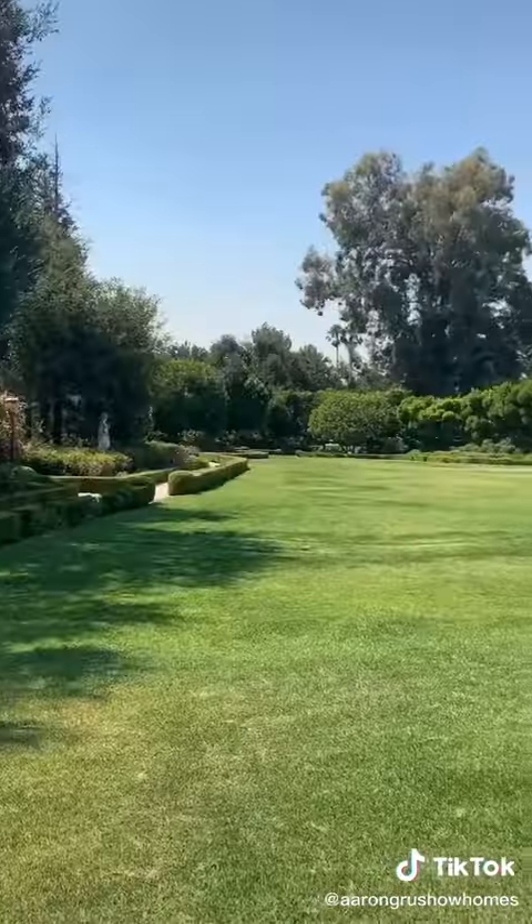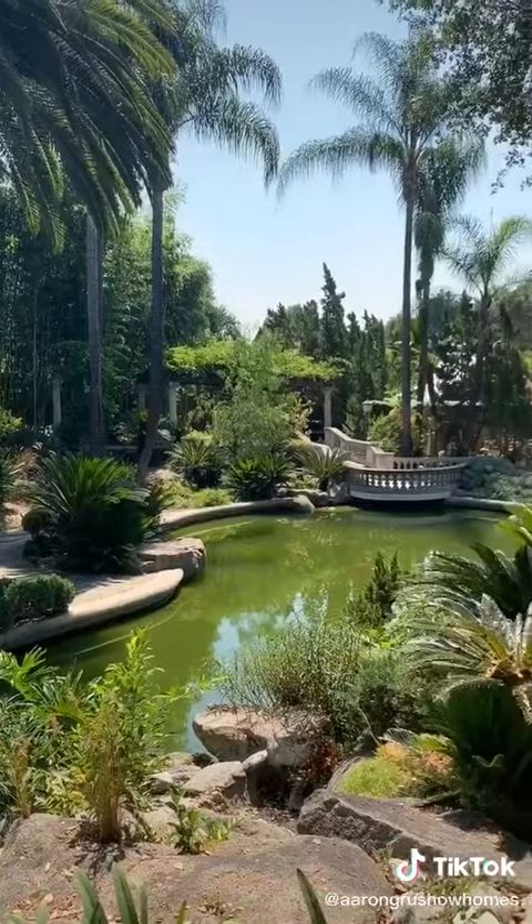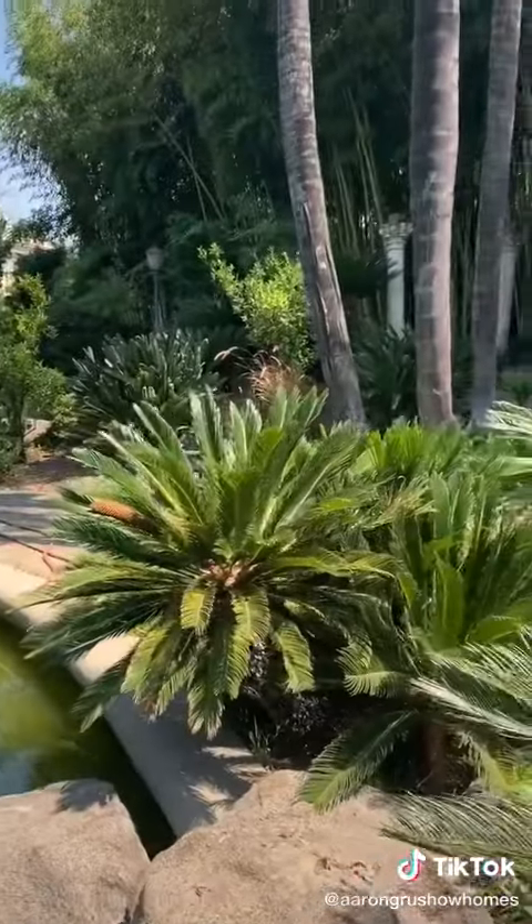It's really cool. Across the lawn, down the path, and over the bridge, you finally arrive at the Zen Pond. It's lined with bamboo and filled with mesmerizing koi fish.